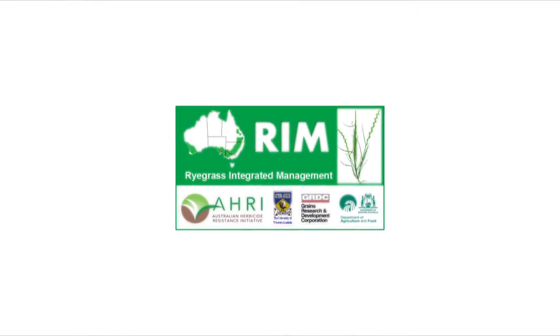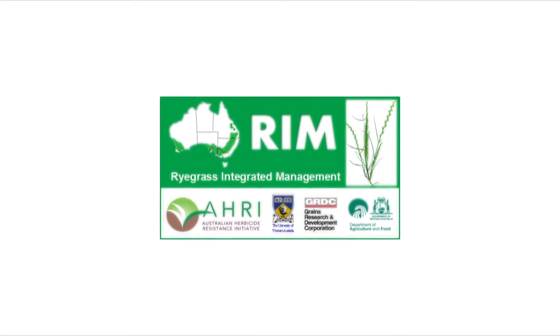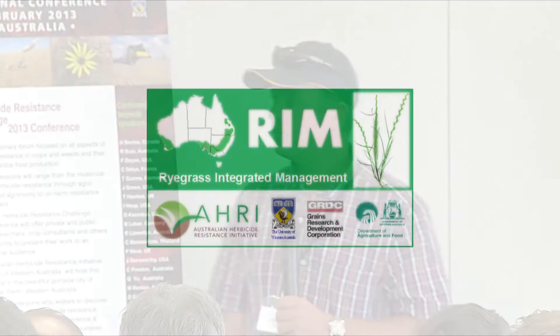We'd been using Glean since '82. In '92 we all of a sudden realised this ryegrass wasn't dying, and we actually had to grade our wheat to get it in the bin to get the ryegrass out of it. It was about that time I did a RIM workshop — Ryegrass Integrated Management — and it didn't matter how twisted the rotations or the chemical applications, we were going to lose out within about 10 to 15 years.